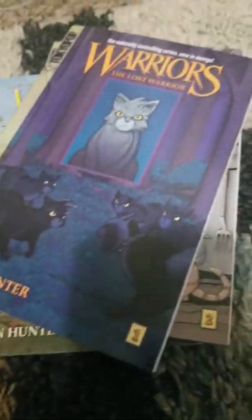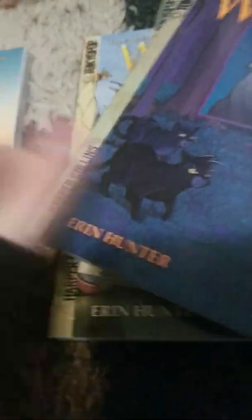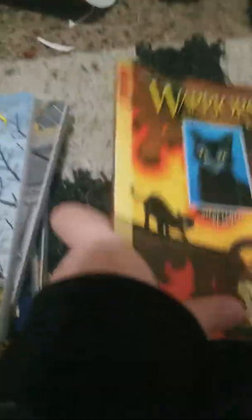So yeah, I've gotten some more manga. I now have six manga slash comic books. And I also now have 62 Warrior Cats books total.